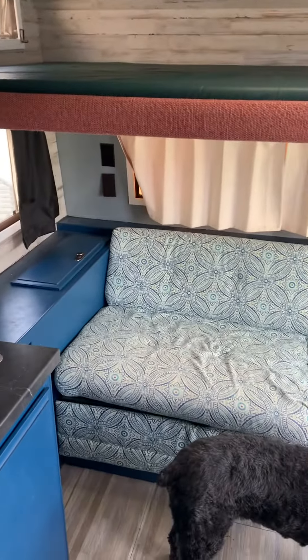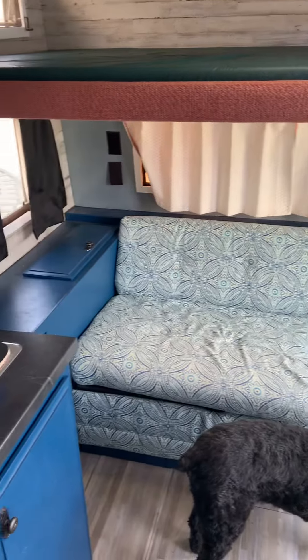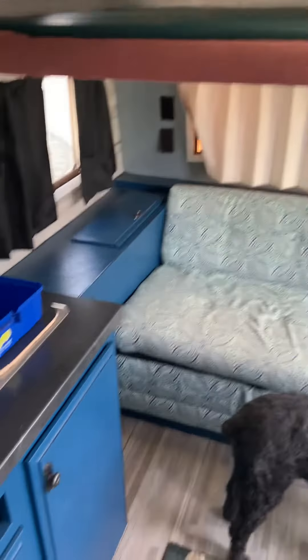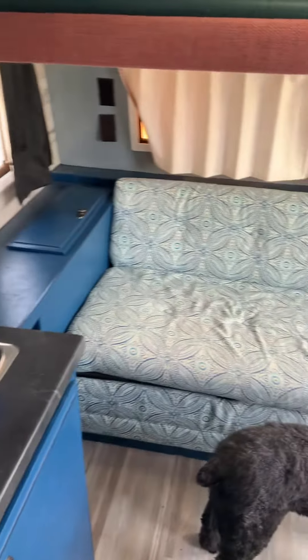I need to rip out this bottom bed here and try to get a double bed in for me and the wife. I don't think a queen will fit with this cabinet here — it's about four inches too short.